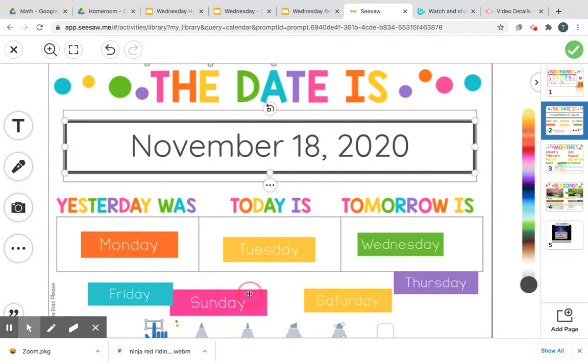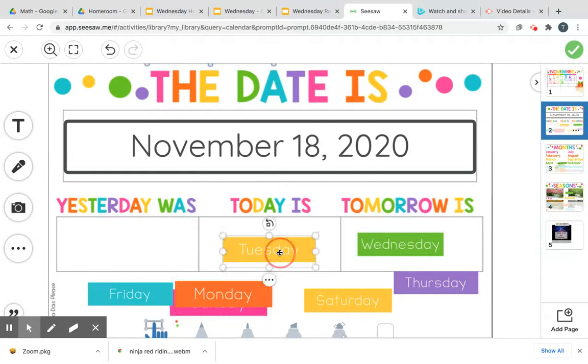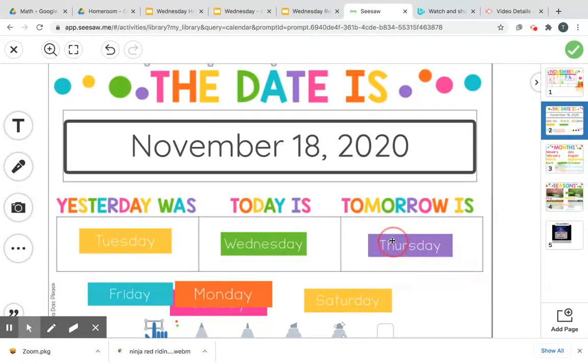So yesterday was Tuesday. Today is Wednesday. Tomorrow will be Thursday. So November 18, 2020. Wednesday.